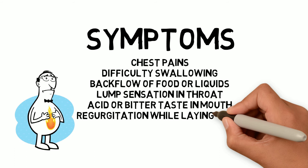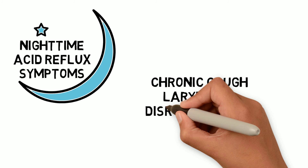You can regurgitate while laying down or bending over, and wearing tight clothes can make it worse. If you have nighttime acid reflux, you could have a chronic cough, laryngitis, disrupted sleep, or new or worsening asthma.